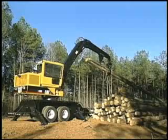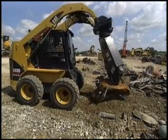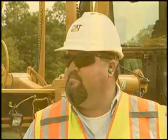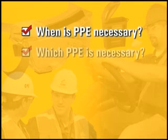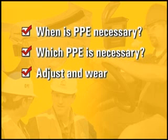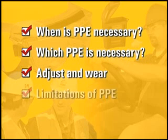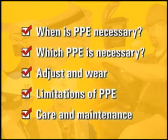Just as a Caterpillar machine can be made more productive and safe when equipped with the proper work tools for a specific job, an employee can be more productive and safe with the proper PPE for the job. At the very least, employees must be trained to know when PPE is necessary, which PPE is necessary for the job, how to properly adjust and wear PPE, the limitations of PPE, and the proper care and maintenance of PPE.